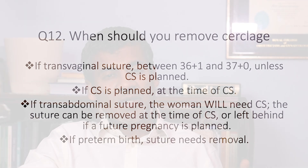Final question, question twelve: when should you remove cervical cerclage? If it is transvaginal, remove it between 36 weeks and one day and 37 weeks of gestation — unless a cesarean section is planned, in which case it can be removed at the time of the cesarean. If the woman enters established preterm labour, the suture will need to be removed. All women with a transabdominal suture will need a cesarean section for delivery, and an abdominal suture can be left in place following birth if a future pregnancy is planned.